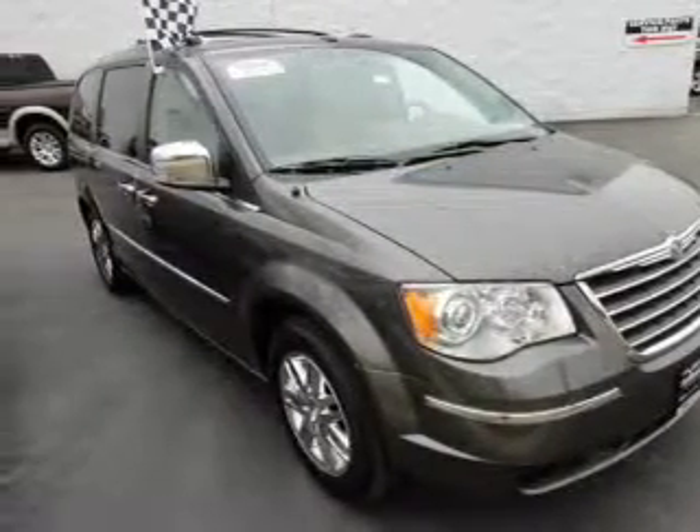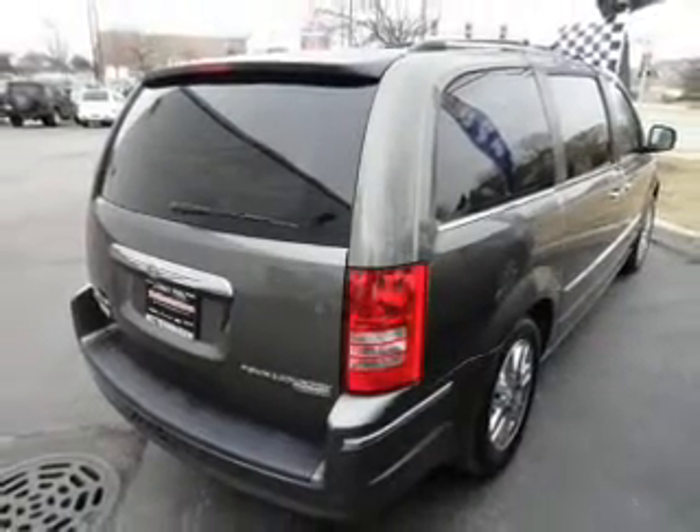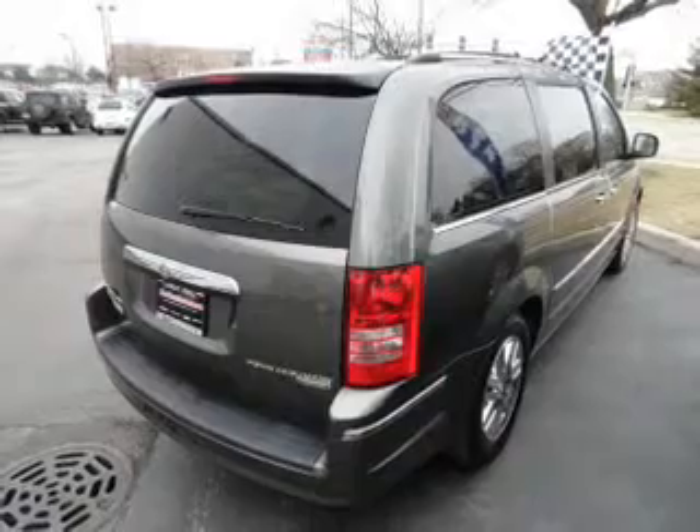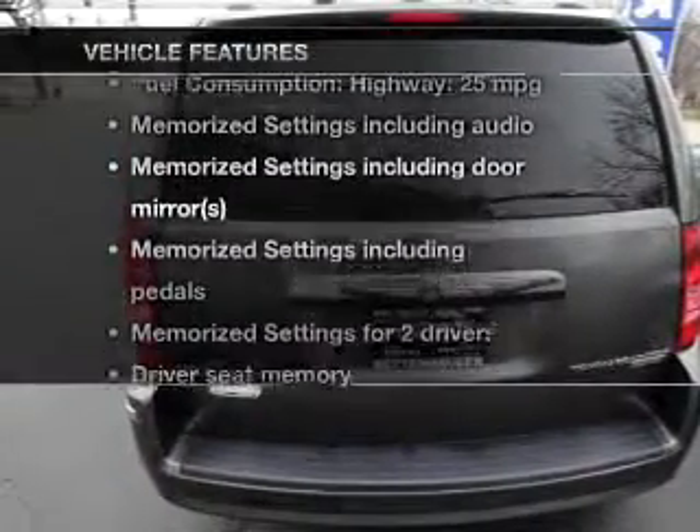The powertrain includes front wheel drive that responds smoothly to its automatic transmission. Anti-lock brakes help you bring your vehicle to a safe stop. Memory settings are just one of the extras, plus enjoy these notable features that are included.